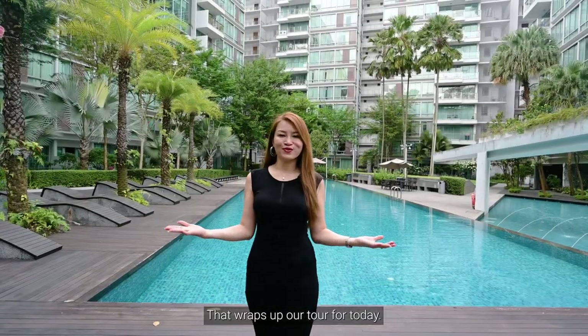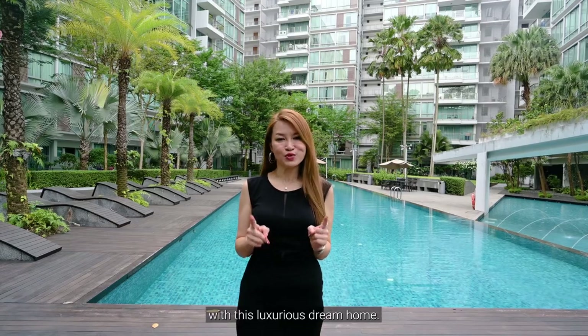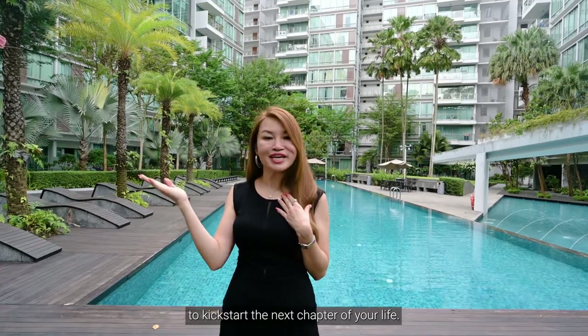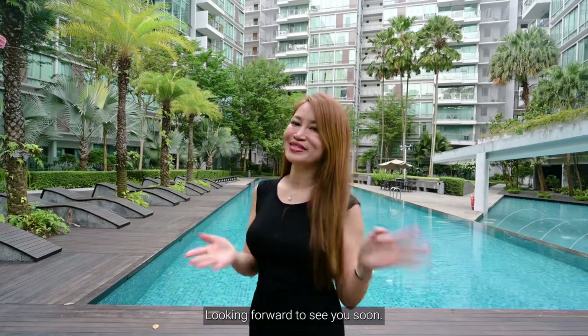That wraps up our tour for today. I sincerely hope you've fallen in love with this luxurious dream home. Feel free to call me, Angie Long, at 85333075 to arrange for an exclusive viewing to kickstart the next chapter of your life. Looking forward to seeing you soon. See ya!